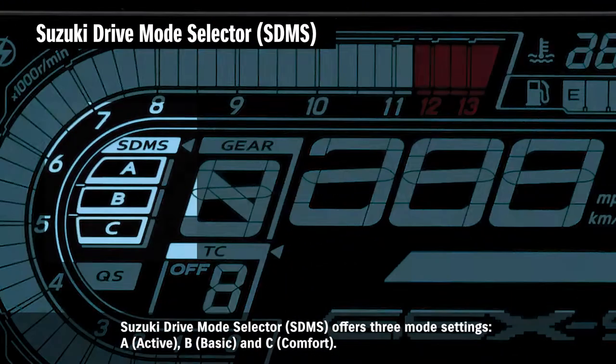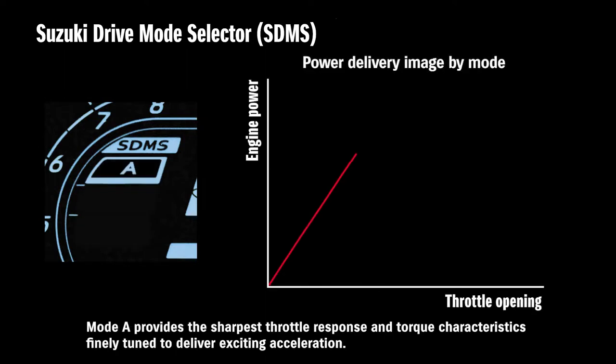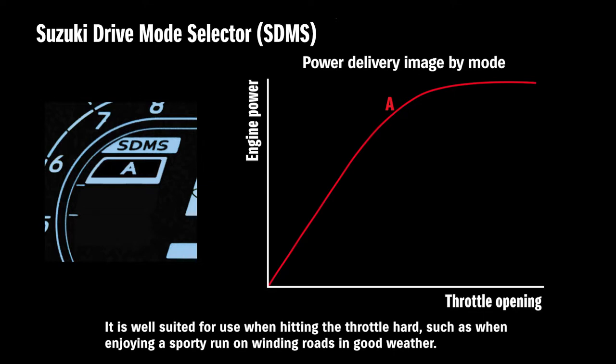The Suzuki Drive Mode Selector — SDMS — offers three mode settings: A. Active, B. Basic, and C. Comfort. Mode A provides the sharpest throttle response and torque characteristics, finely tuned to deliver exciting acceleration. It is well suited for use when hitting the throttle hard, such as when enjoying a sporty run on winding roads in good weather.